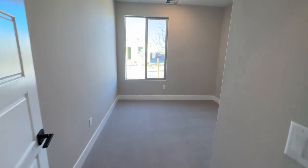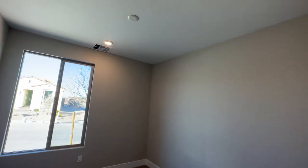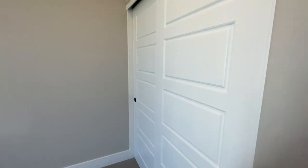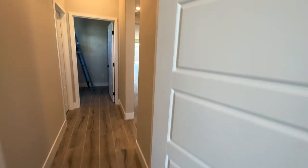As you walk in, you have a bedroom at the front of the house. My client's got the extra can lighting in the room and it's pre-wired for a ceiling fan. It has a nice closet. Love all the black matte accents — very nice — and even in the doors it's black matte.